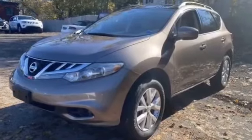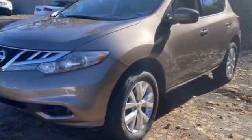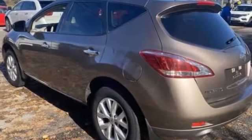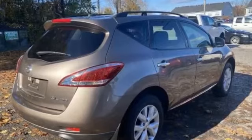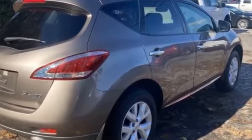2012 Nissan Murano. This SUV offers space as well as power and performance. Find what you are looking for and more with these extra features: all-wheel drive, leather seats, backup camera, satellite radio, premium sound system, multi-zone air conditioning, heated side view mirrors.